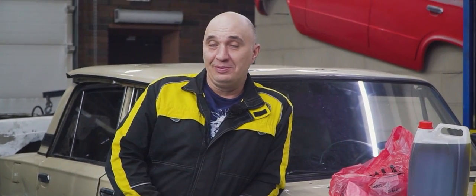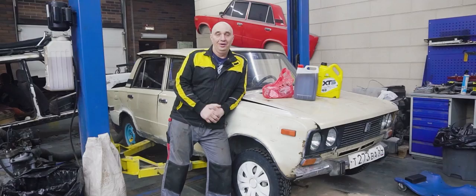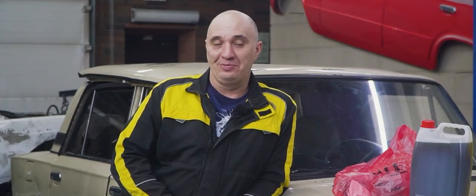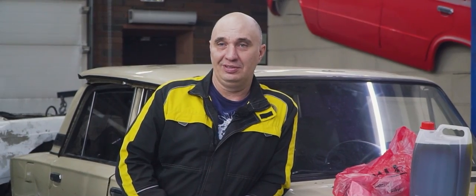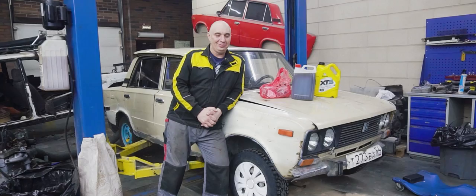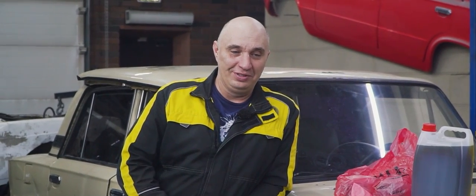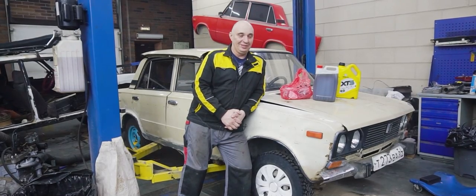The idea is to try doing an oil change while the engine is running, without switching it off. Maybe your engine has trouble starting because of a bad battery and you need to change the oil right away for whatever reason.